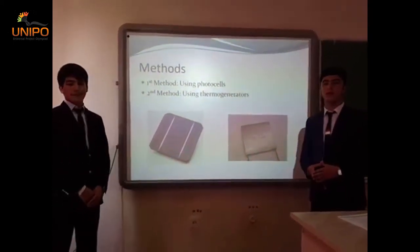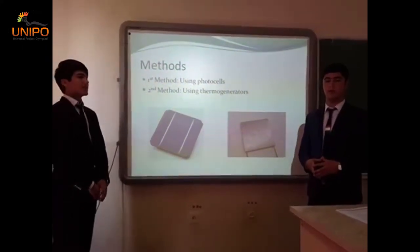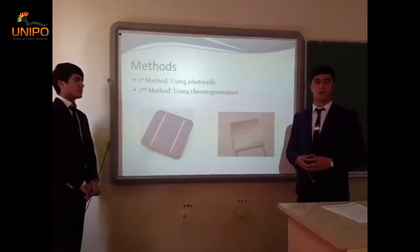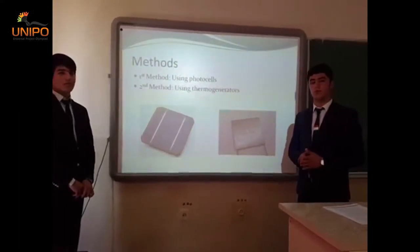The second method is using thermogenerators. Thermogenerators can be placed around the electrolysis bath to catch heat flow by means of convection and convert it to useful electrical energy.